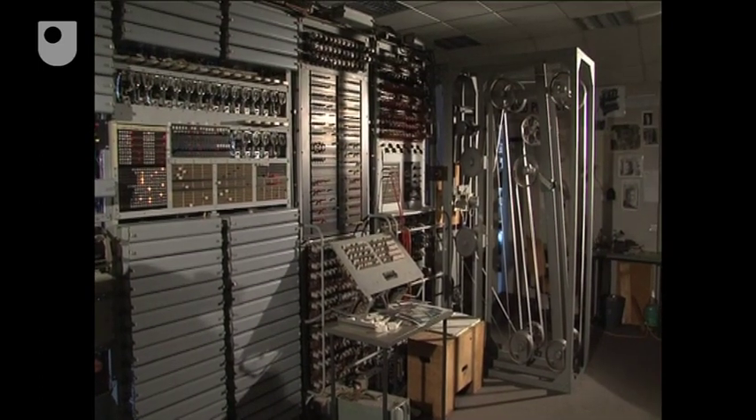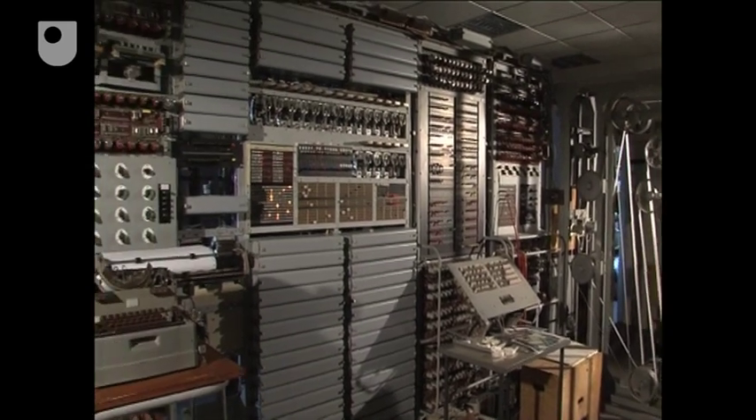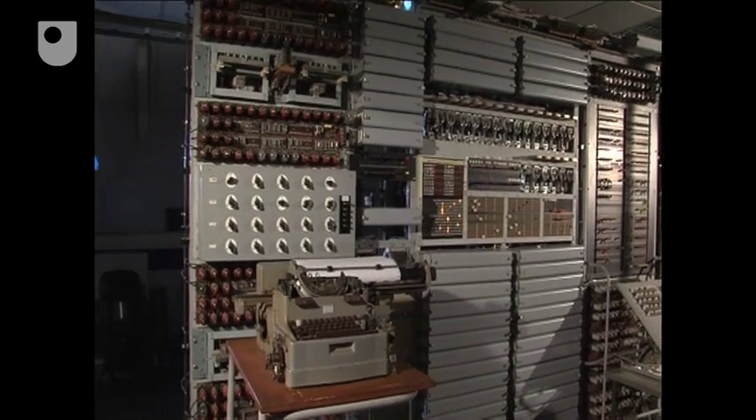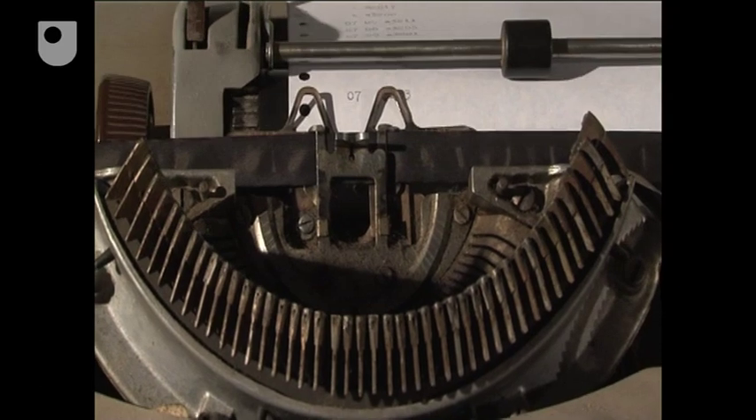Colossus is one of many computers housed here. Looking at these early machines, you can see an absence of things we take for granted nowadays, like interactivity, monitor screens and portability. All these came about gradually as technology evolved.